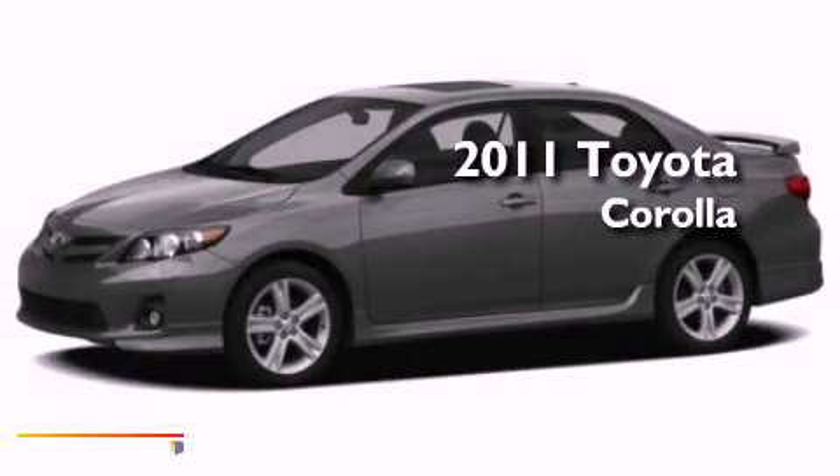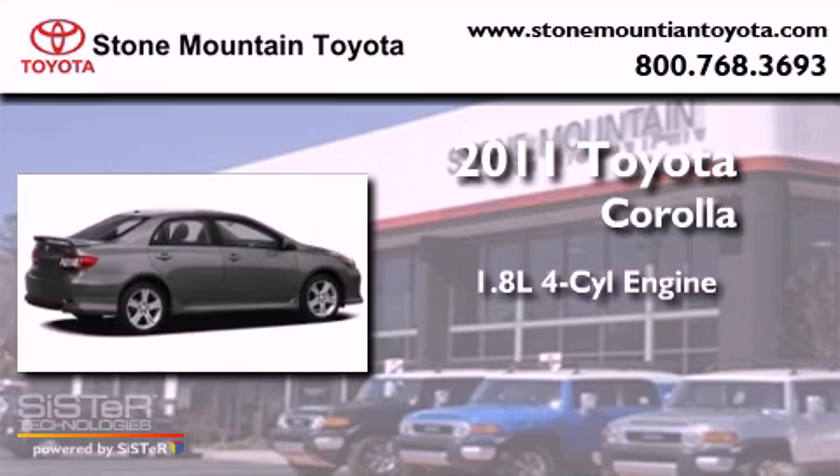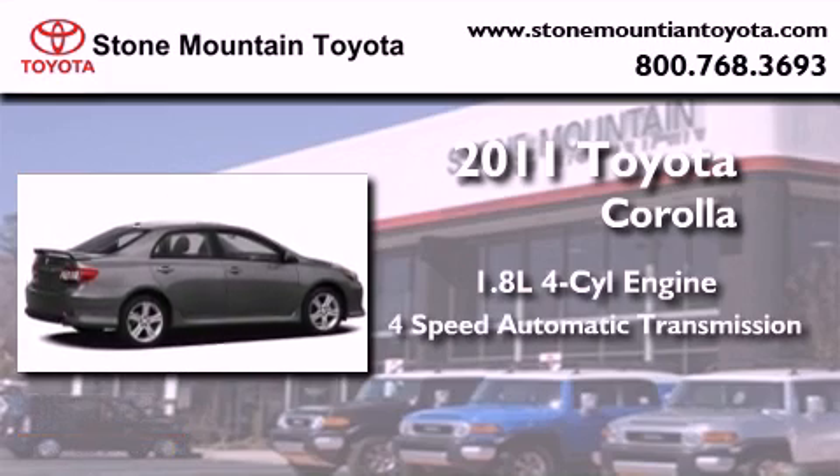This is a brand new 2011 Toyota Corolla. It has a 1.8-liter four-cylinder engine and a four-speed automatic transmission.